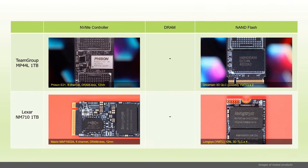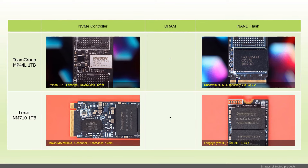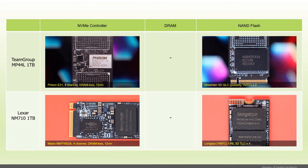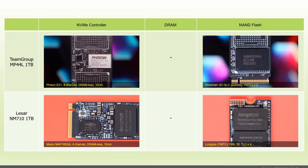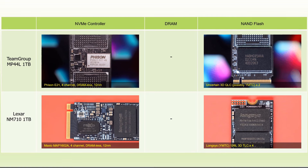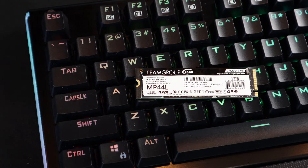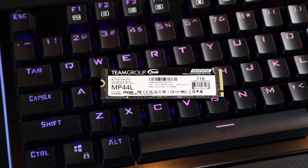The testing results and price analysis picture the Team Group MP44L 1TB as a budget PCIe 4.0 drive that behaves at least as advertised. Under the graphene label, the black PCB is equipped with the Fison E21, a 4-channel DRAMless controller, paired with two chips of 3D QLC NAND flash, most likely from Yangtze Memory Technologies Corporation. In comparison, the Lexar NM710 1TB uses the Maxio MAP1602A, a 4-channel controller in 12nm lithography with 4 chips of Longsys NAND modules. Although the MP44L 1TB doesn't break any records, it is as fast as it is cheap, and its outstanding random write results recommend it as a system disk in budget builds, laptops, and storage upgrades in older systems.